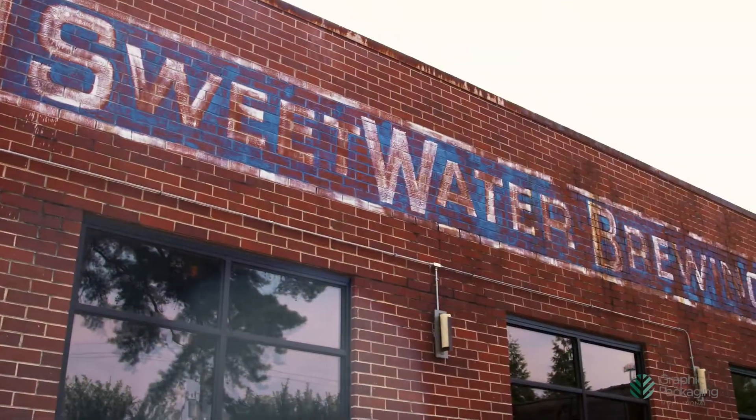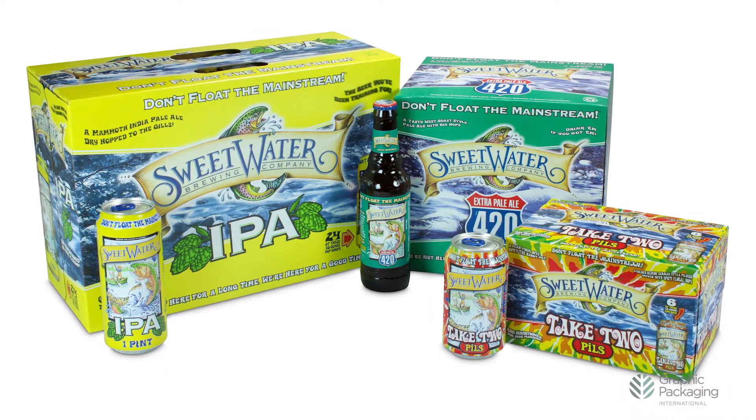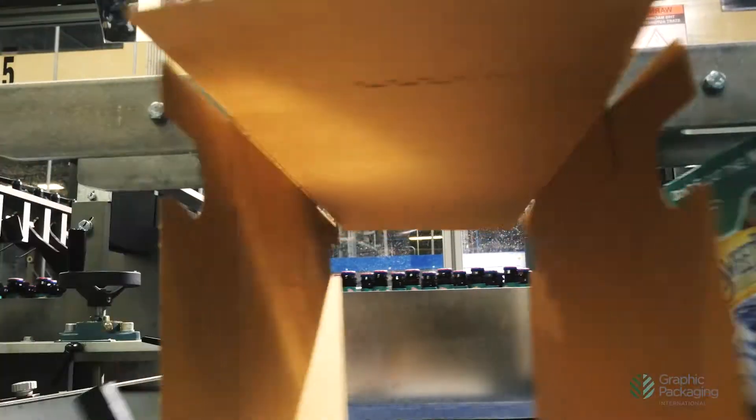One of the major reasons we went with the GPI machine is we're canning our beer for the first time. So we're able to run bottles or cans through the machine in multiple packs. We can do 4-packs, 6-packs, 12-packs and 24-packs in cans, and right now 12-packs in bottles.